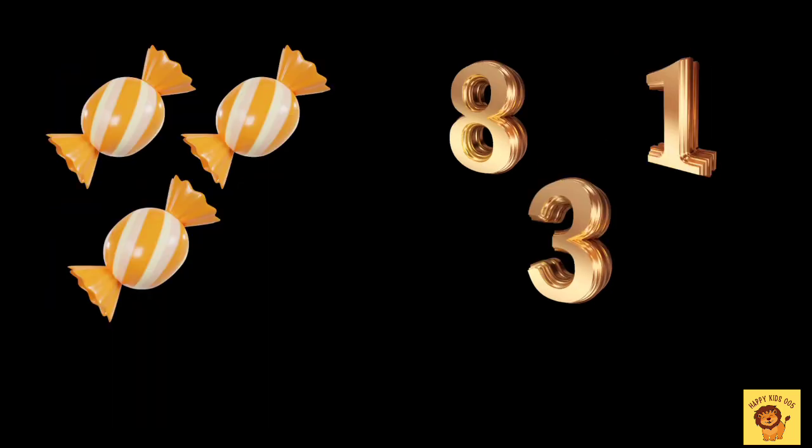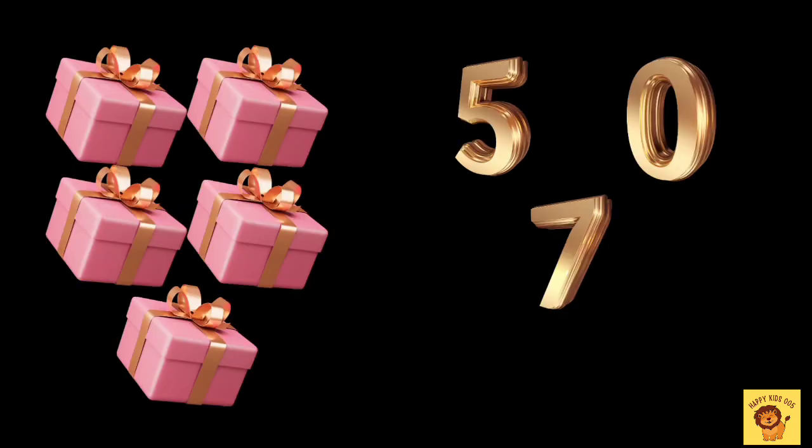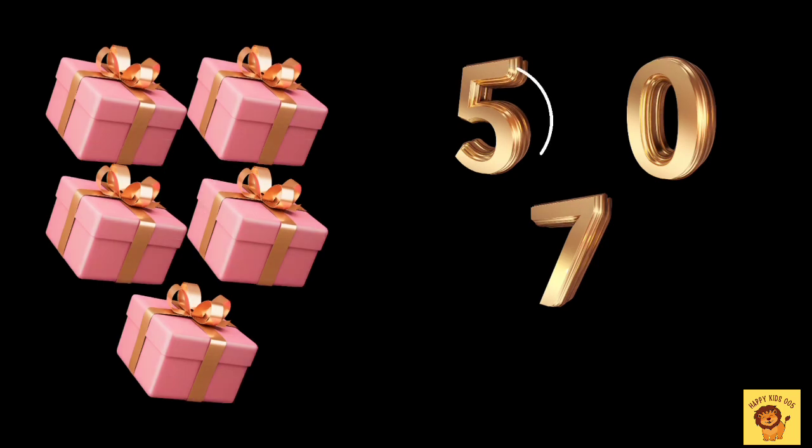How many candies do we have? Three. How many gifts do we have? Three.